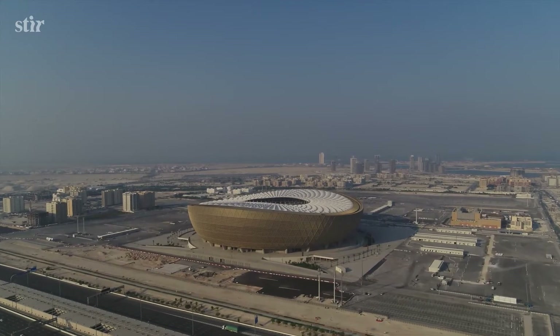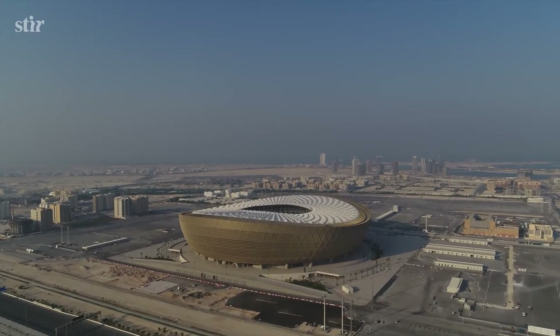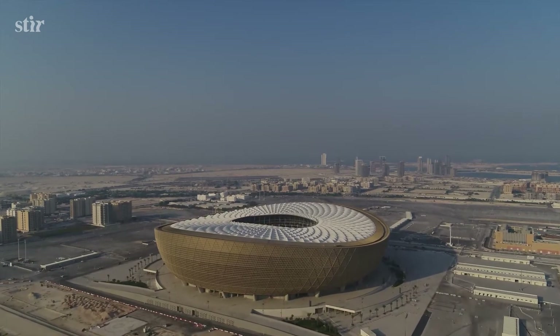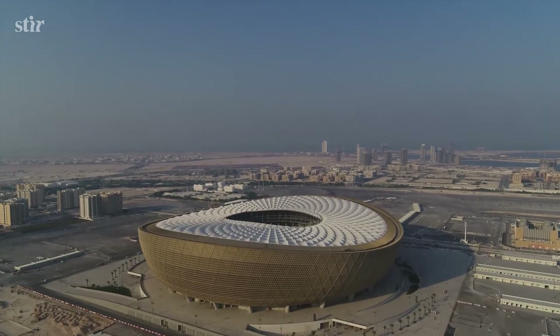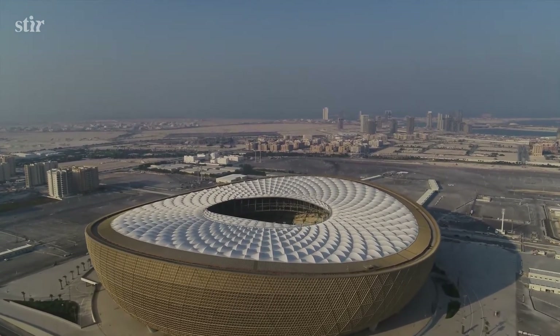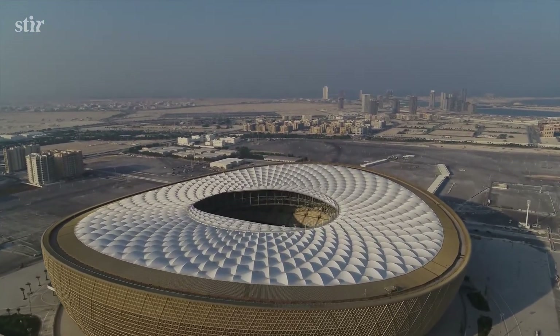Sustainability was in our minds since the very beginning. It is very challenging to design an open air venue in a climate like this, but we've used basic design principles on how to design a building in this climate to make sure we could minimize energy consumption and at the same time develop the experience.